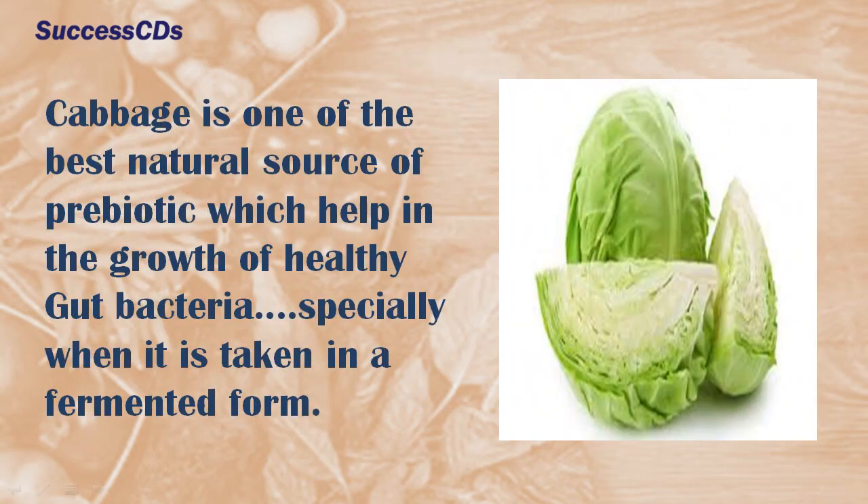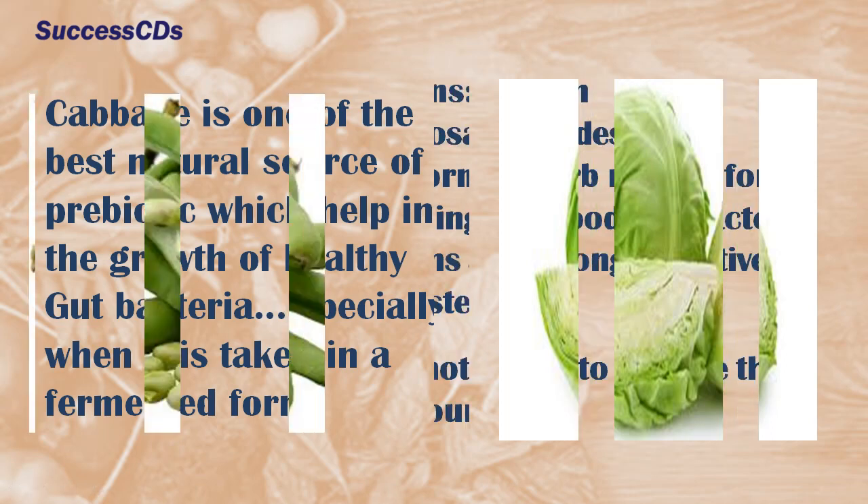Cabbage is one of the best natural sources of prebiotics, which helps in the growth of healthy gut bacteria, especially when taken in a fermented form.